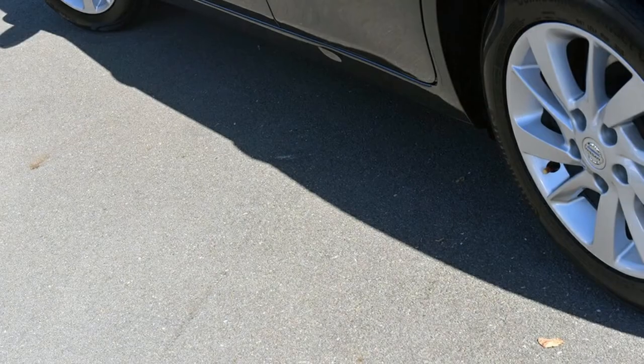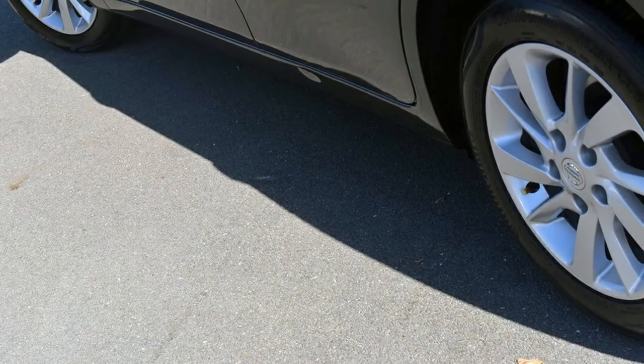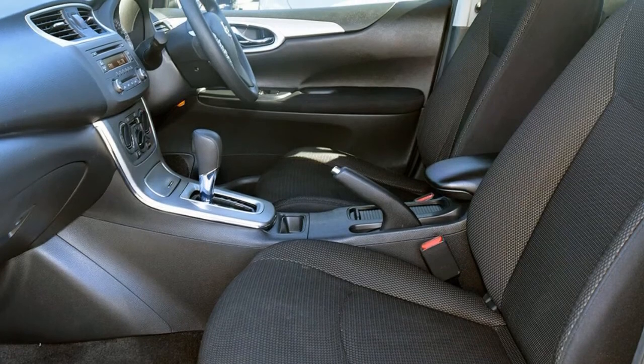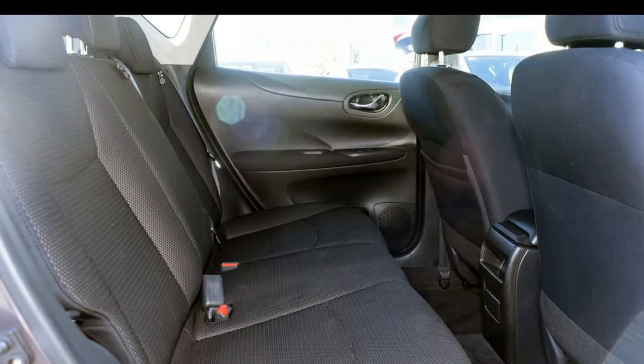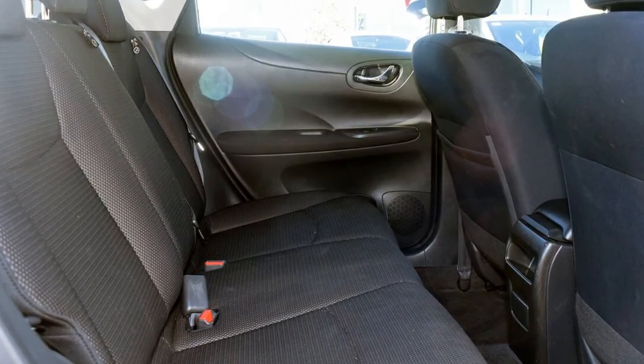This vehicle has all the features you could dream of – remote central locking, cruise control, alloy wheels, power steering, air conditioning, a CD player and more. If you're looking for a first-rate vehicle,